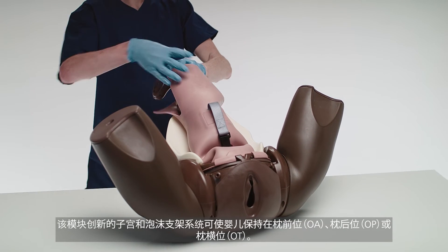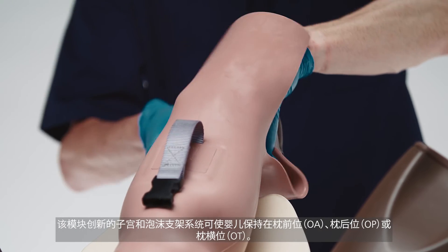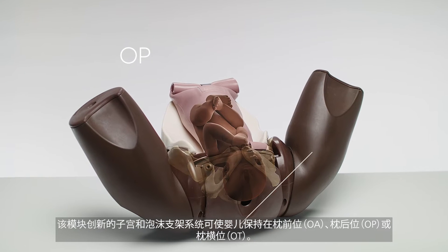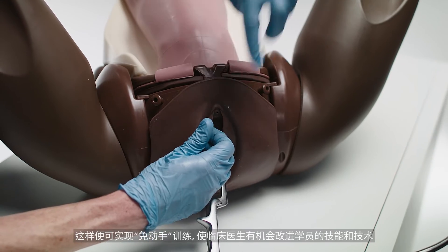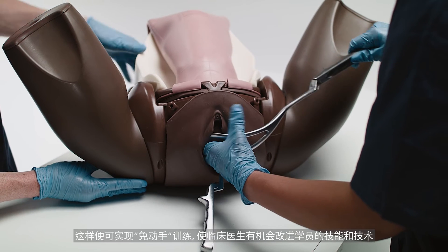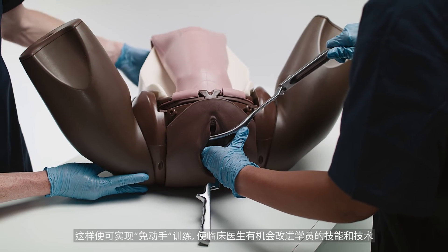The module's innovative uterus and foam support system holds the baby in place in the OA, OP, or OT position. This allows hands-free training and gives clinicians the opportunity to refine their trainees' skills and technique.